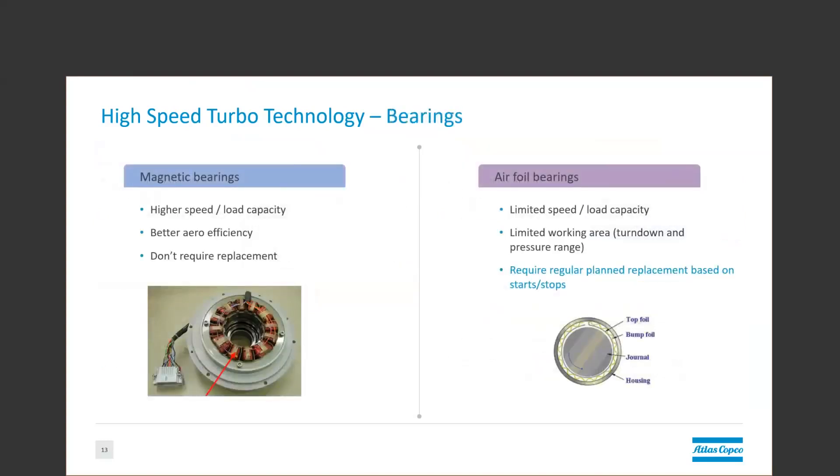Bearings are another characteristic that varies between manufacturers and models, which fall into two major categories. Air bearings are low-cost, use no power, and are a relatively simple concept, but have a limited number of start-stop cycles due to the high-speed contact before and after liftoff. Surge events and overheating due to low back pressure can also drastically decrease their lifetime. Magnetic bearings, on the other hand, can constantly levitate the shaft and actively control it to prevent contact in almost any situation, making them more robust. The downside is that they cost more and are fairly complex systems.